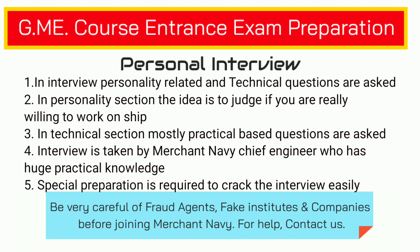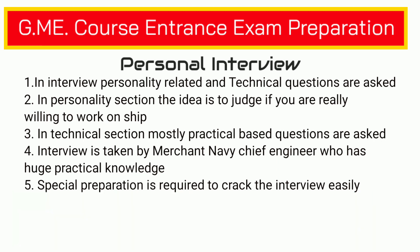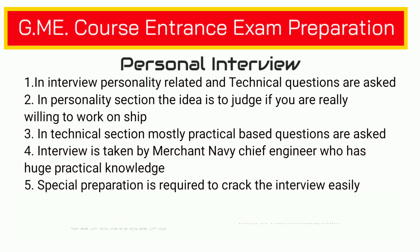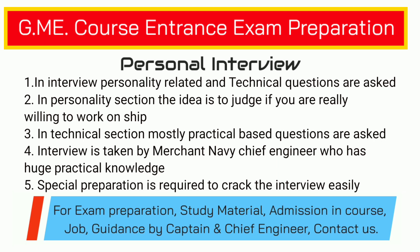The most important part is the technical part. In this part, they generally check your mechanical engineering and a little part of your electrical engineering knowledge. The person taking your interview is a merchant navy chief engineer with at least 15 to 20 years of practical experience. He will ask more practical questions than theoretical questions, and in practical knowledge questions you can never fool him.